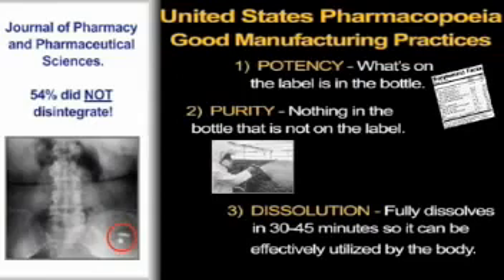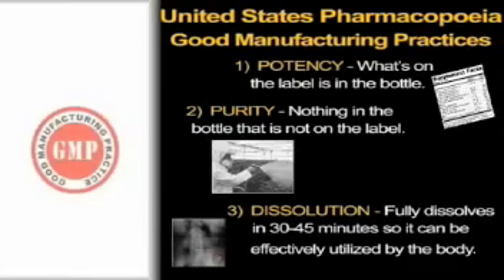If the pills travel through your system as a whole tablet — as shown in this x-ray — in one end and out the other, it's pretty difficult for the nutrients to be used by your body. Many products display the good manufacturing practice symbol, leading consumers to assume this means pharmaceutical-quality manufacturing, when in reality there are several levels of GMP certification.